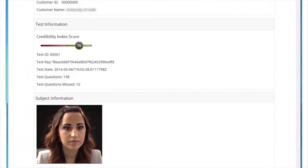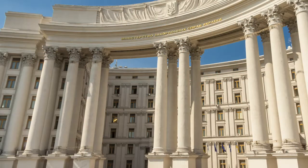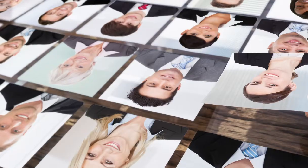That's all it takes for this innovative technology to validate truth. Eye Detect is used by more than 500 customers in 40 countries. Customers include governments, law enforcement, departments of corrections, investigators, attorneys, therapists, and private companies.